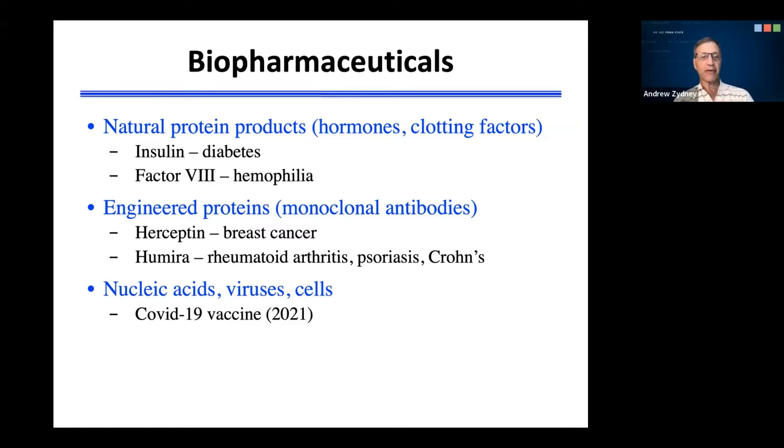More recently, there has been growing interest in the development of biopharmaceuticals based on nucleic acids, viruses, or even whole cells. The COVID-19 vaccines that were developed last year are largely based on the delivery of messenger RNA, which codes for the spike protein. This allows the body's own cells to produce the spike protein and generate an immune response that will ultimately provide protection against subsequent infection by the SARS-CoV-2 virus.